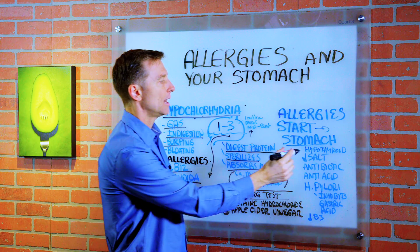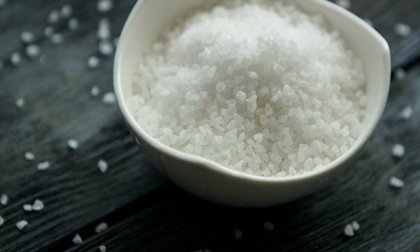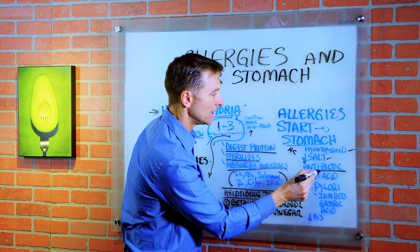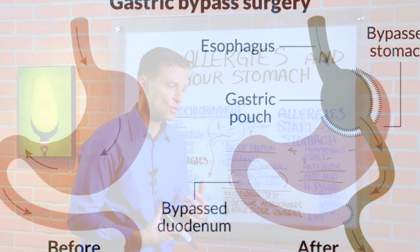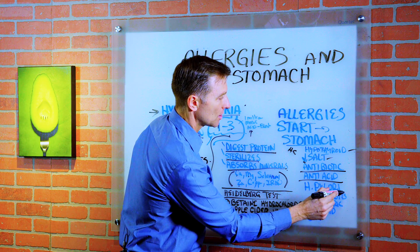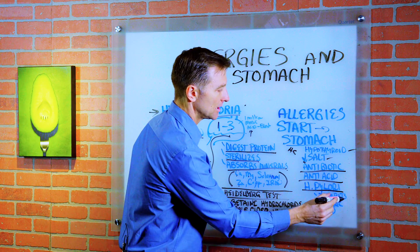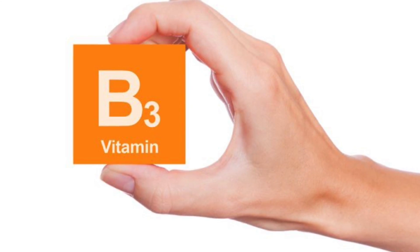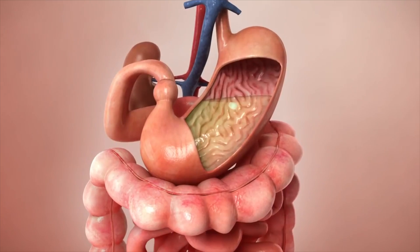Here are some causes of low stomach acid. Number one, hypothyroidism. Number two, a low salt diet — because sodium chloride provides the chloride needed to make hydrochloric acid. Antibiotics and antacids are also causes. Gastric bypass can create this situation because you're altering the volume of the stomach. H. pylori, which is a microbial infection, can inhibit gastric acids. And low amounts of vitamin B3 can also contribute. All of these have the potential to weaken the acid or create a deficiency of acid in your stomach.